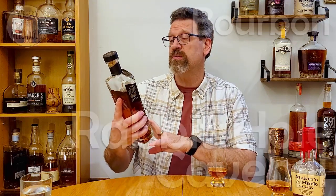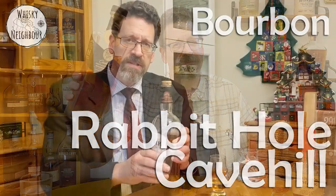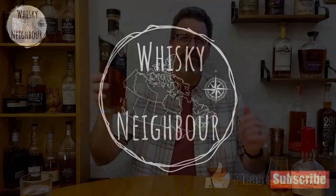If you have a little Rabbit Hole, go pour some. If not, pour anything that's a weeded bourbon if you have it, and when you come back I'll nose and taste and we'll talk Rabbit Hole Cave Hill straight bourbon. Three, four. Thanks for coming back.